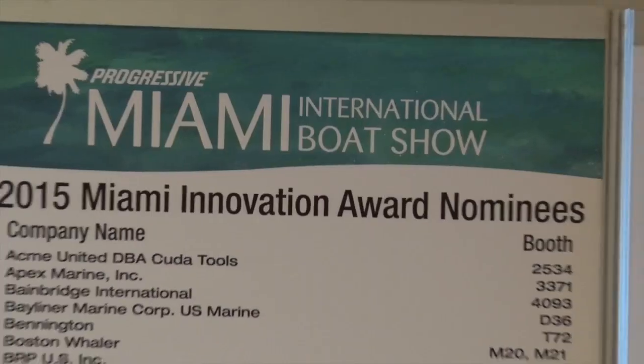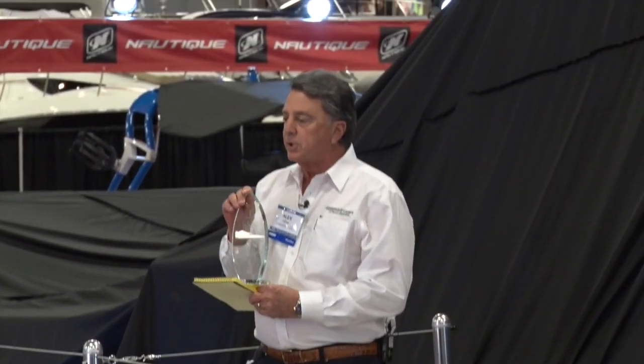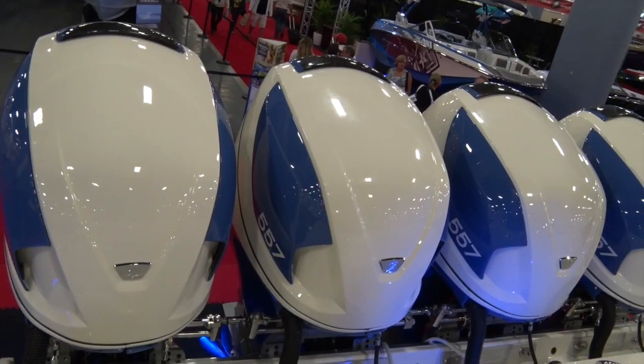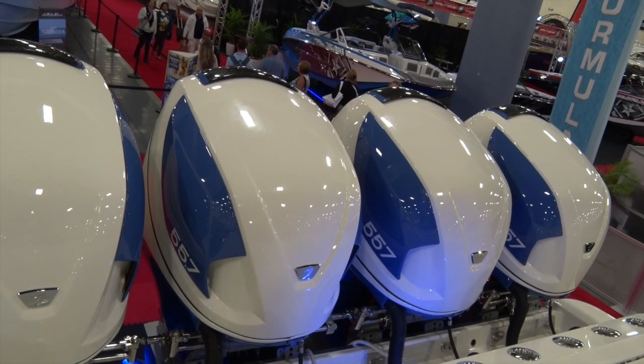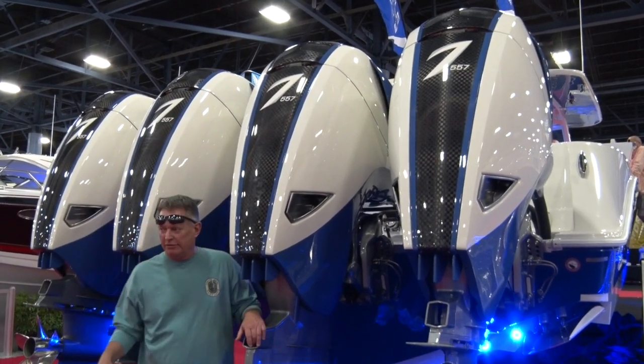Just watch the crowd converge. We weren't the only ones impressed — the boat earned the National Marine Manufacturers Association Innovation Award for center console boats. The highlight of this truly awesome boat has to be the four massive 7 Marine outboard motors bolted to the stern.